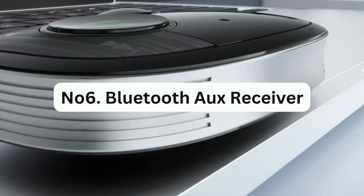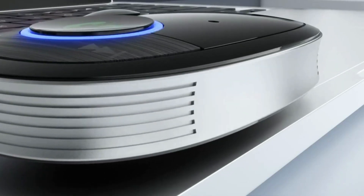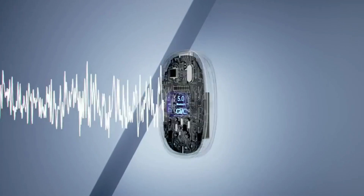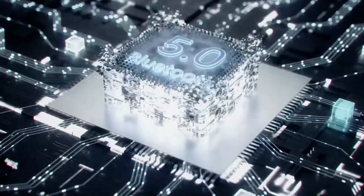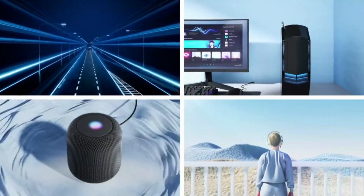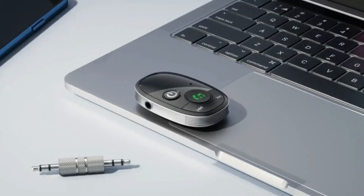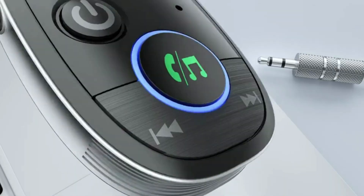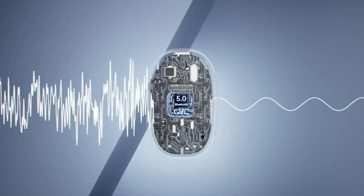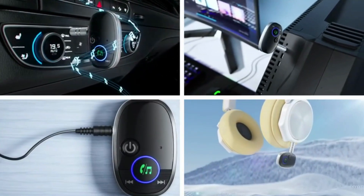Number 6: Bluetooth Aux Receiver. This device can greatly enhance the driving experience for those with older vehicles lacking modern features like Apple CarPlay and Android Auto. Available on Amazon for just $16.99, it may seem basic, but it's a powerful tool that plugs into a 3.5mm aux jack and connects to up to two devices using Bluetooth 5.0.